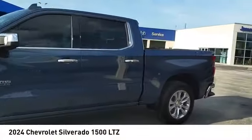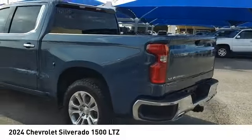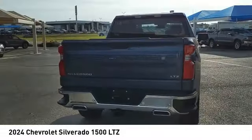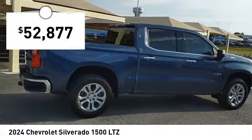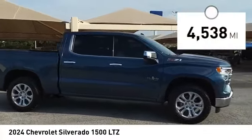Stop by and take a look at the 2024 Silverado 1500. The Chevy Silverado 1500 has the lowest cost of ownership of any full-size pickup and is priced below $55,000. This vehicle has less than 5,000 miles.